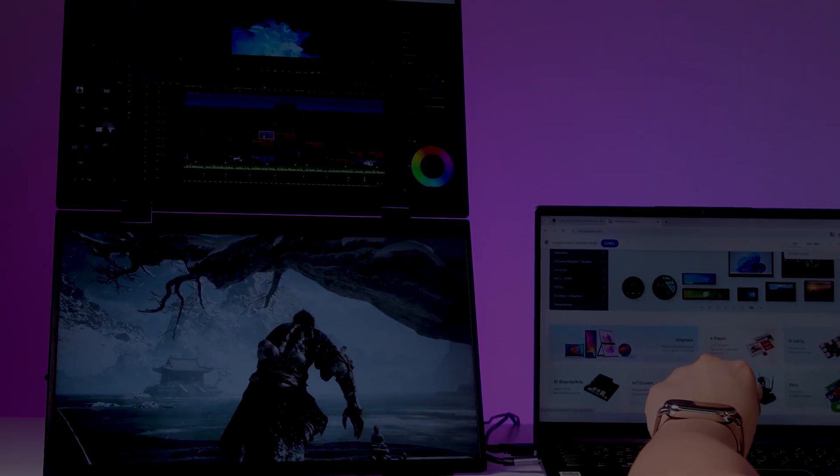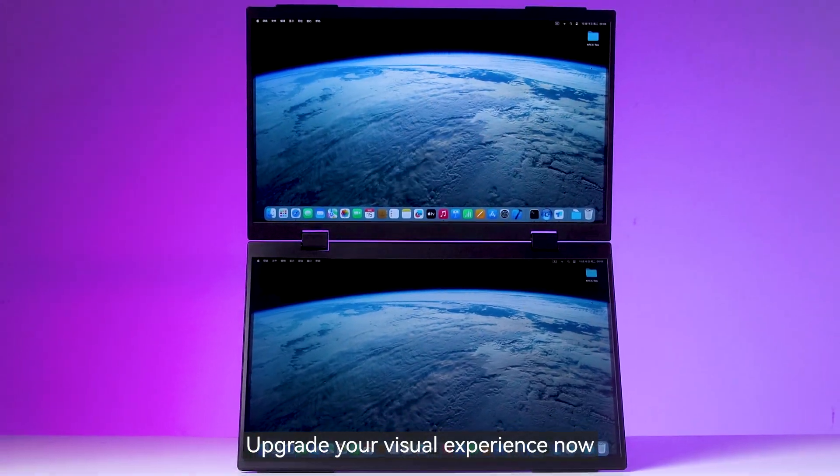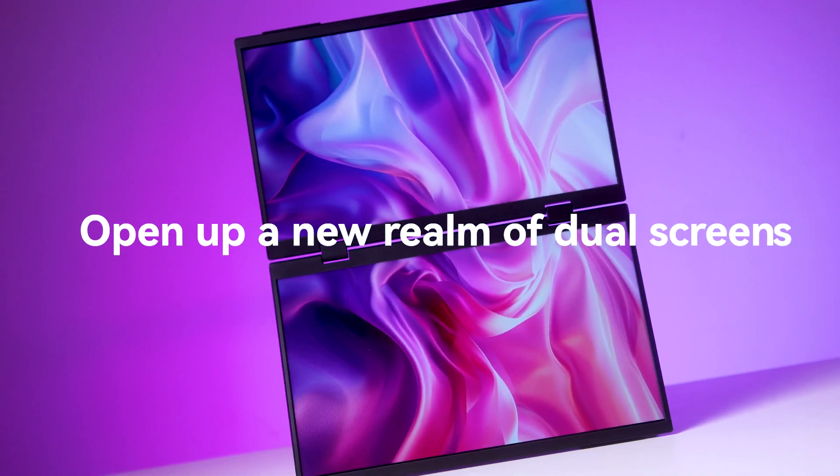Do you want to make your work more efficient and your entertainment more enjoyable? Upgrade your visual experience now and open up a new realm of dual screens.